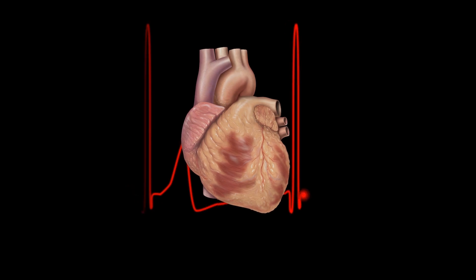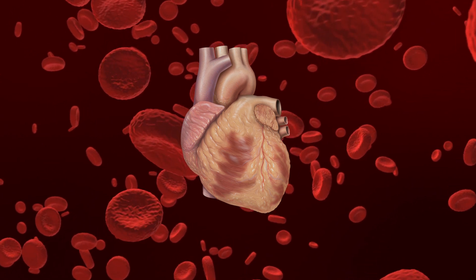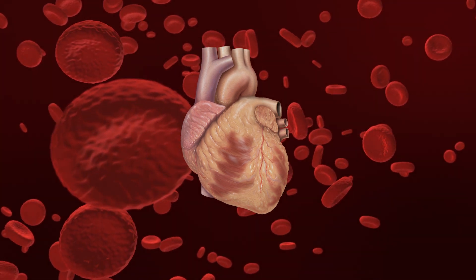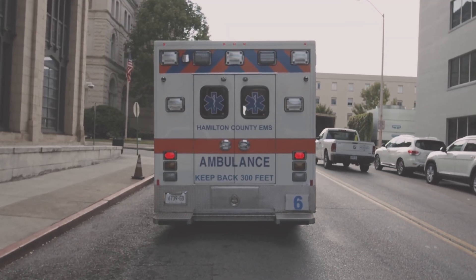This is a human heart. Hearts pump blood around our bodies and oxygenate our organs. But what happens if a heart fails? Then we only have a very short time frame to act.